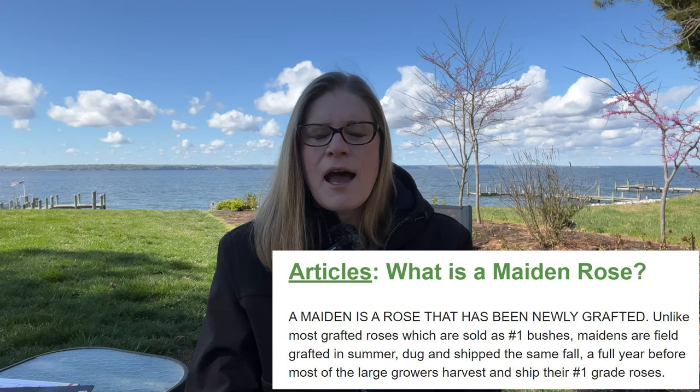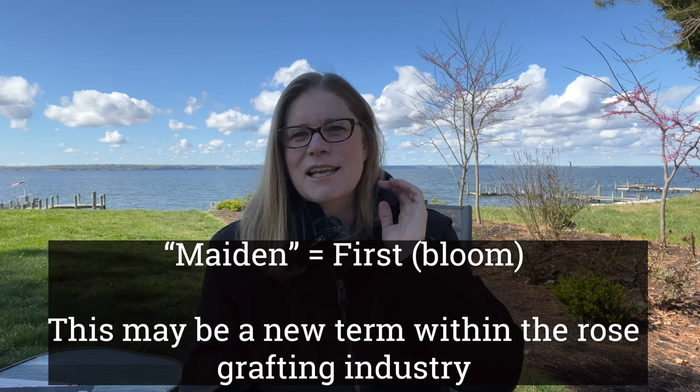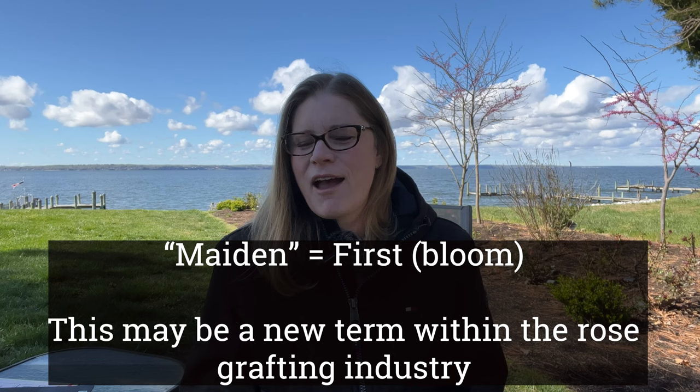I've received a couple of notes from people asking me to try out Wisconsin Roses. They sell maiden roses, and I thought, what is a maiden rose? If you go to that website, Steve has videos out there to share with you what a maiden rose is. I'm not sure if everybody is using that terminology or if it's only Wisconsin Roses, because if you do a search on Google for maiden roses, the only thing that really comes up is Steve's site for Wisconsin Roses. I haven't reached out to any of our other vendors that propagate to find out if they're using that term, but I will put a note up here after I do that.